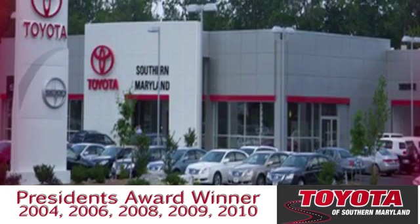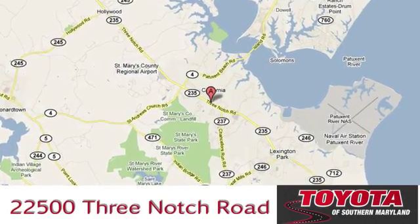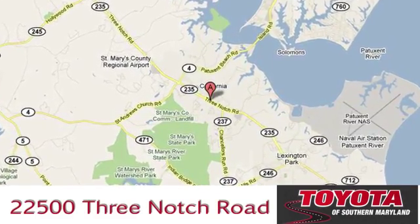President's award-winning Toyota of Southern Maryland is conveniently located at 22500 Three-Notch Road in Lexington Park, Maryland.